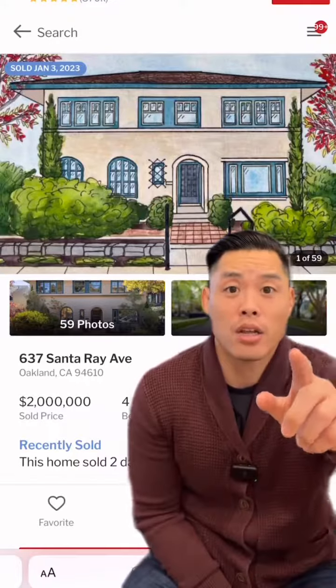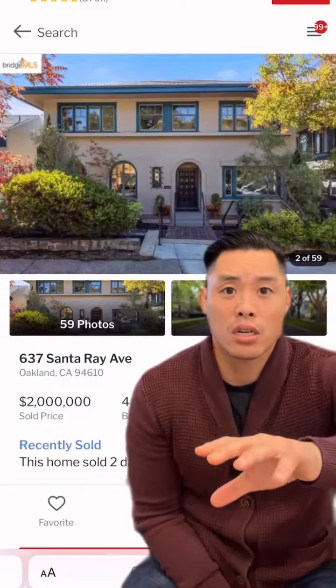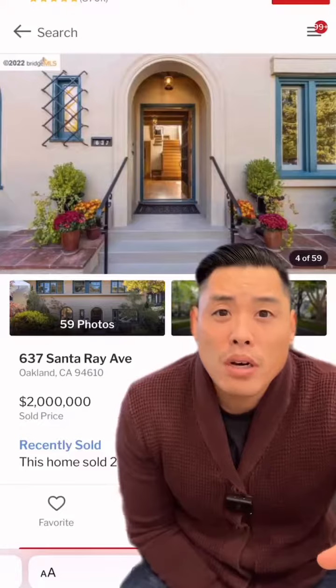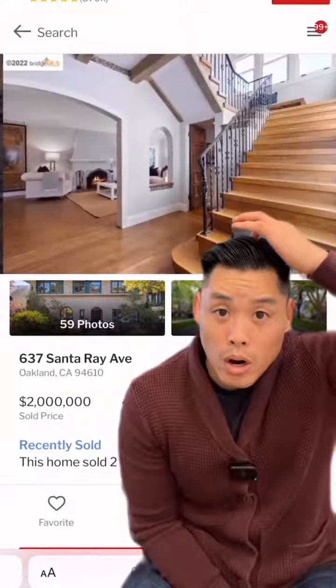The most expensive home sold in Oakland this week went for two million dollars. The marketing here starts with a drawing of the home — I see an archway for the entrance. There's a lot of wood in this home: exposed beams, and look at that door — hardwood everywhere. Let's go upstairs.